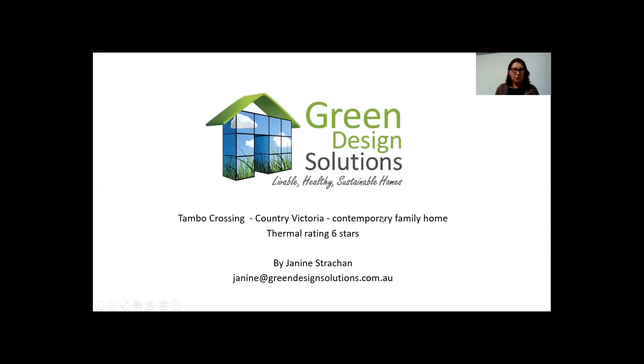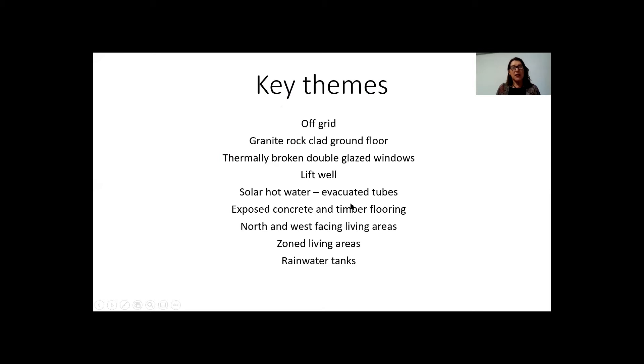This home is in Tambo Crossing, Country Victoria. It's a contemporary family home. It has a thermal rating of six stars, which was given a couple of years ago. It's an off-grid home and it's been designed to maximise the incredible scenery that occurs around the Tambo Valley.